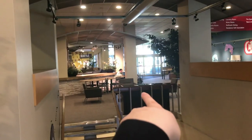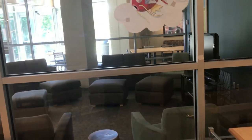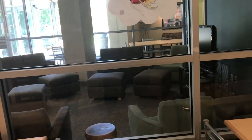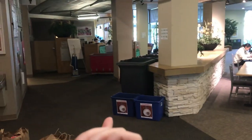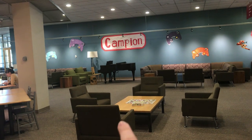This is what the lobby of Campion looks like — pretty big. The front door is over there and this is the back door to the building. We have a big study space right here with a big TV — a lot of people watch movies in there. That's the RA desk. And then we have a piano too for the piano players.